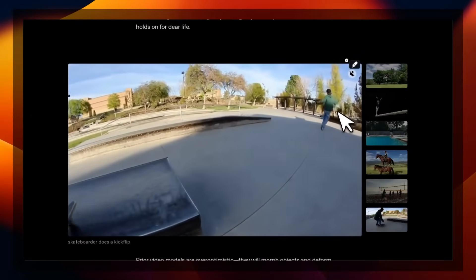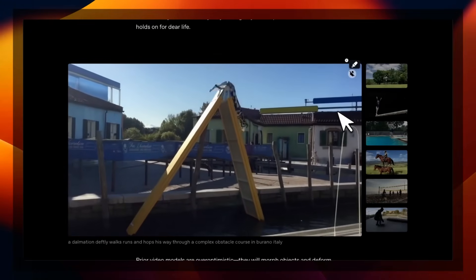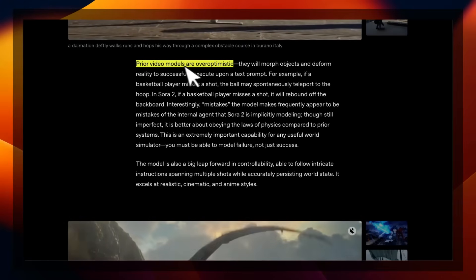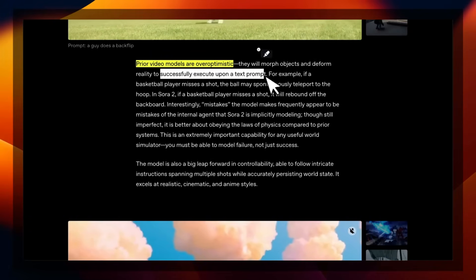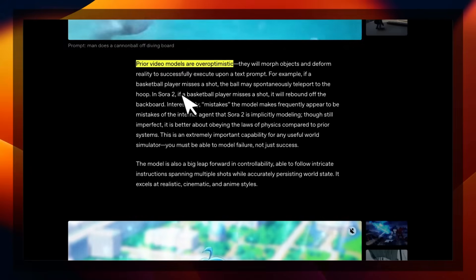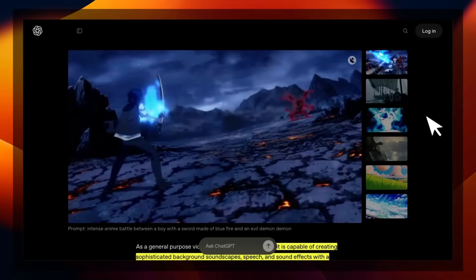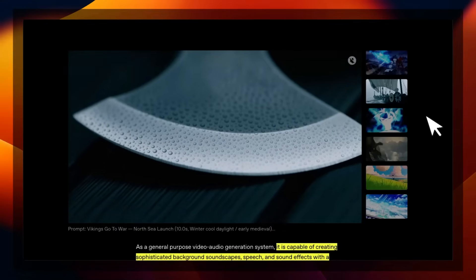The interesting thing is that it's able to generate dialogues and also commentary, which is pretty incredible — because just by looking at the scene, it's able to generate realistic commentary from the audience. Really incredible stuff. It's going to be extremely hard to differentiate between reality and AI-generated content. In the blog post, they say that prior video models are over-optimistic — they will morph objects and deform realities to execute upon a text prompt. For example, if a basketball player misses a shot, the ball may spontaneously teleport to the hoop. According to OpenAI, Sora 2 will have it rebound off the backboard — it definitely follows physics laws much more realistically. In the live stream, they talked about creating a world model where the model actually learns about realistic world and physics, and those things show up in the results.